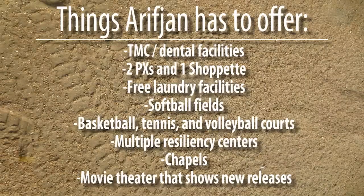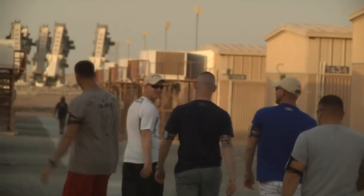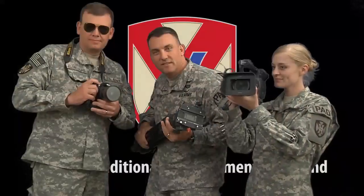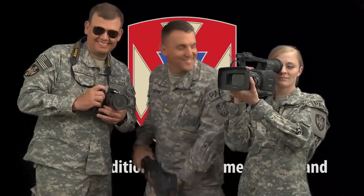Camp Arifjohn has everything you expect from an active duty post — from sports facilities to medical facilities, and even a theater that shows current releases. All things being equal, you'll have a good deployment at Camp Arifjohn, because when it comes down to it, your deployment is what you make it. From all of us here at the 135th Public Affairs Office, have a great deployment.